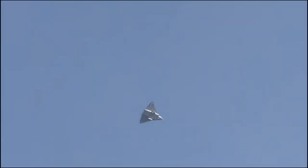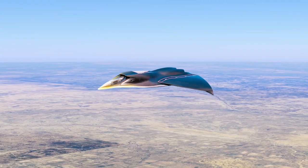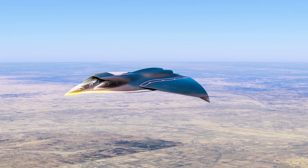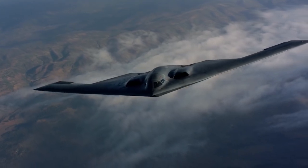These are likely prototypes, highlighting China's advancements in developing 6th generation fighter jets. Both aircraft lack 90-degree angles and feature a tailless design, similar to US bombers like the B-2 and B-21, suggesting stealth capabilities.